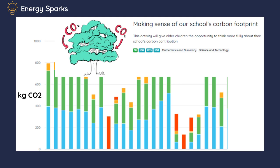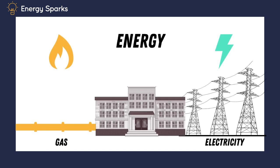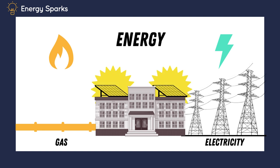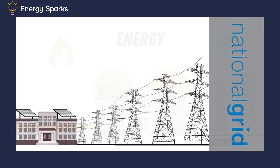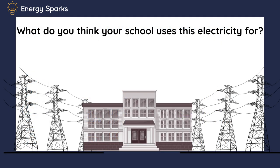But right now, let's just take a minute and recap the basics. Your school uses energy in the form of electricity or gas for powering and heating your school. You may have solar panels on the roof, but if not, most of your electricity will come from the national grid. The grid provides you with electricity from a number of sources: burning fossil fuels, solar, wind, nuclear and more. What do you think your school uses this electricity for?